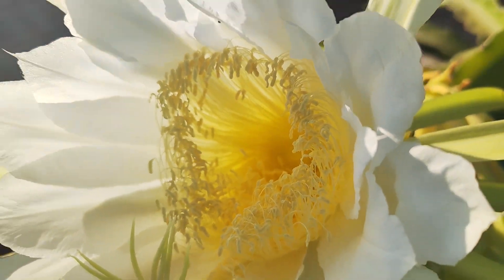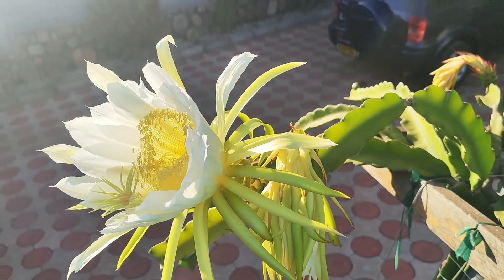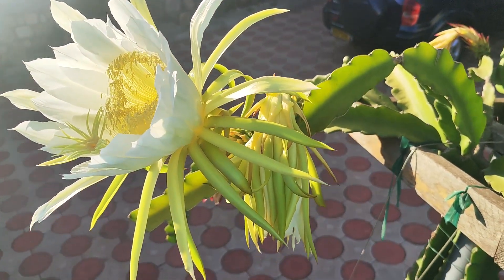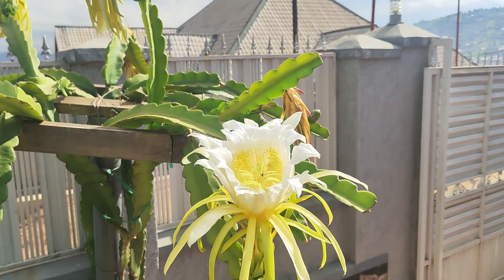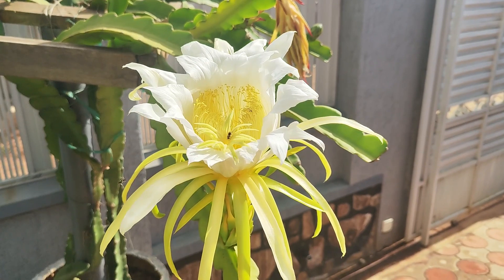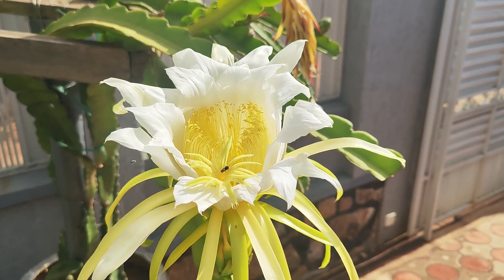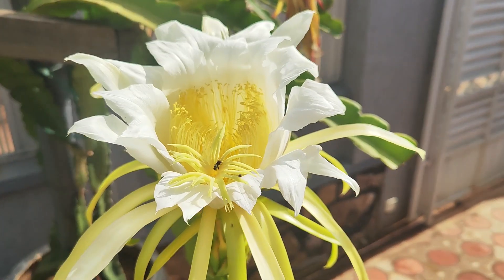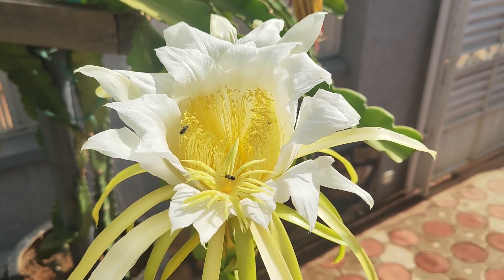I was so lucky to capture this footage of these bees as well as other insects that were pollinating the other flowers. See how insects were having a feast early in the morning pollinating — getting the pollen and then putting it in the stigma.